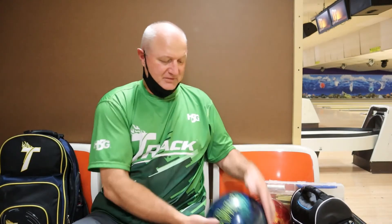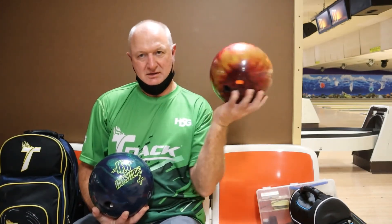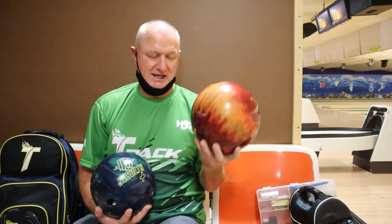Okay track fans, a lot of strikes out there today. I wasn't my sharpest but we were able to get some good ball motion. Radical Results Plus is pretty darn good. It's probably two boards bigger and stronger than the original Results, which is a very good ball. They were both striking a lot today.